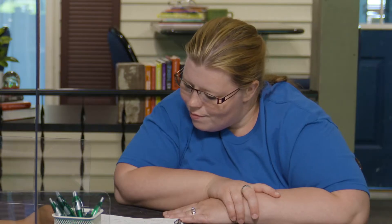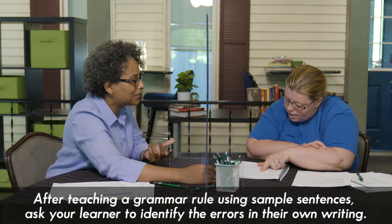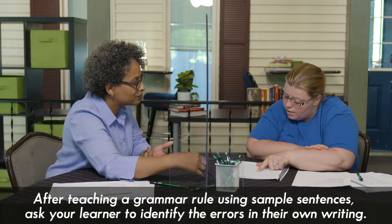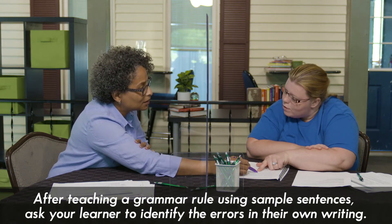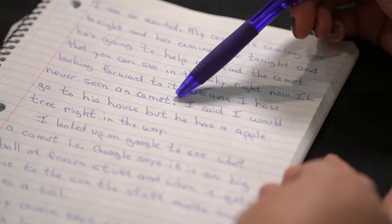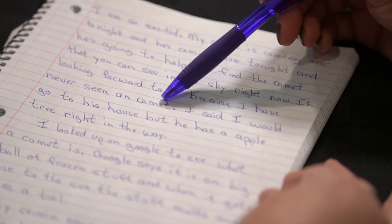Continue reading. 'I'm looking forward to it because I have never seen an comet. I said I would go to his house, but he says he has an apple tree right in the way.' Do you hear any errors there? Yes — there's an AN in front of 'comet' when there should be an A. Why? Because comet starts with a C — a consonant — and it has a consonant sound. So the N should not be there. A comet. Good. You see any other ones? In front of 'an apple' it could be AN — because it's a vowel sound also.